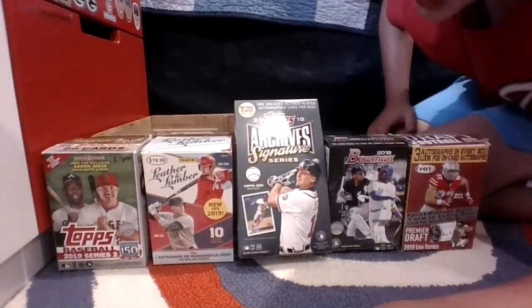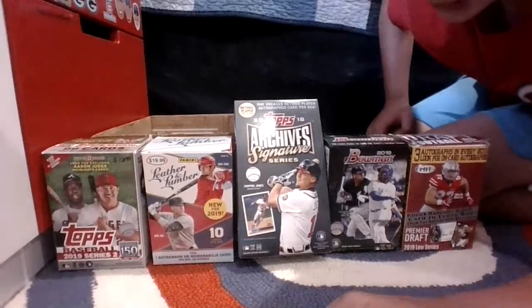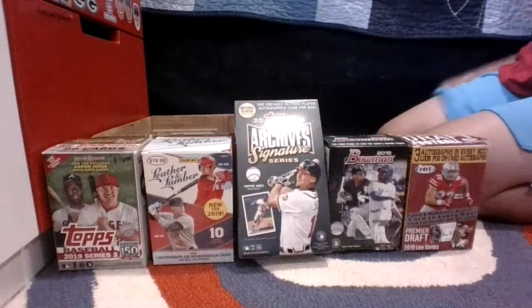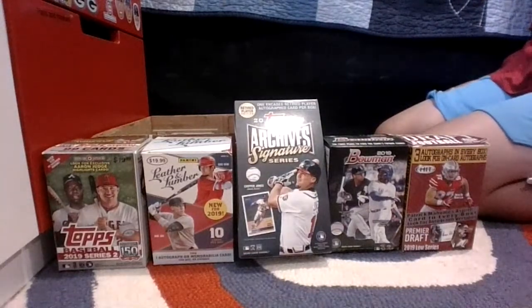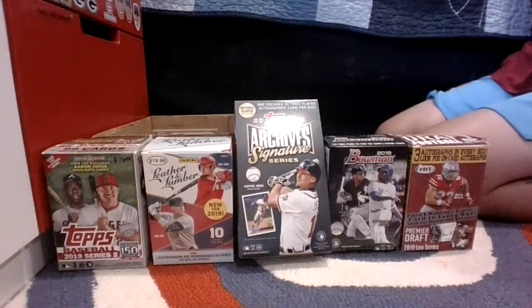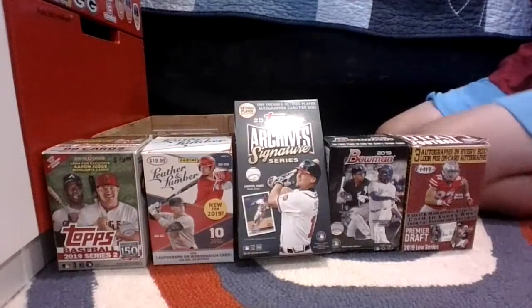Anthony Rizzo and Nolan Arenado rookie cards — those are really nice cards. I do not have a Rizzo rookie card, I really really want one. I remember when I was younger, a kid had all these 2012 cards and he had like a whole box of them.